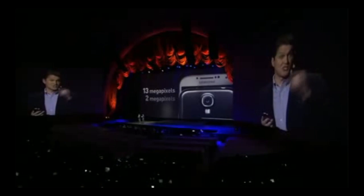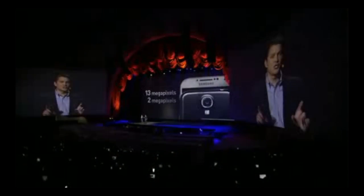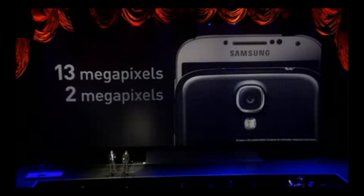While we're here, let's talk about the cameras. The main camera on the back is 13 megapixel, and the front-facing is 2 megapixel. So all of your shots will be sharp, colorful, and true to life. And we've got some great features on the camera that we're going to get into in a moment.